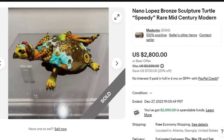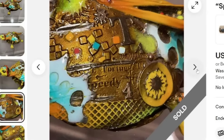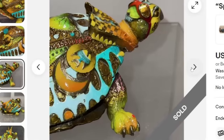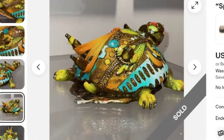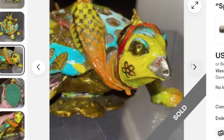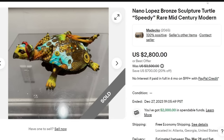Up next is a Nano Lopez bronze sculpture turtle named Speedy. It does say rare mid-century modern. This one sold for $2,800 with free shipping. There you can see the name Speedy on the side and the Nano Lopez signature on the turtle. If you see cool sculptures like this, look for signatures — this one is also numbered, 359 of 830. Numbered pieces are something to keep an eye out for. A great sale at $2,800.